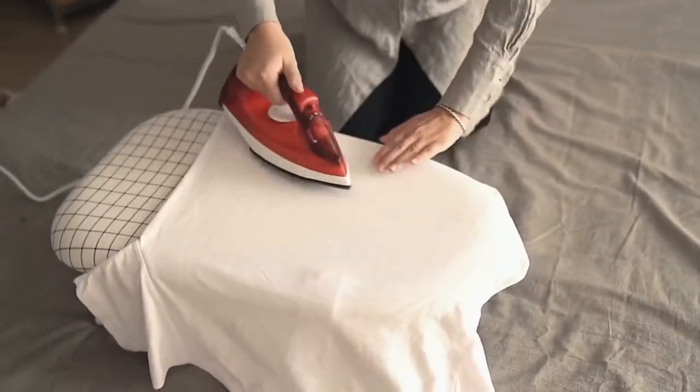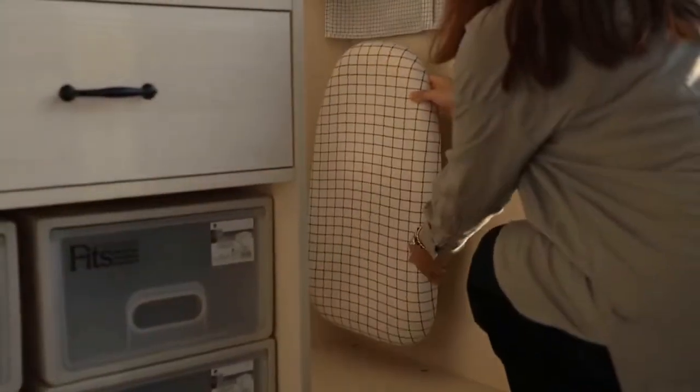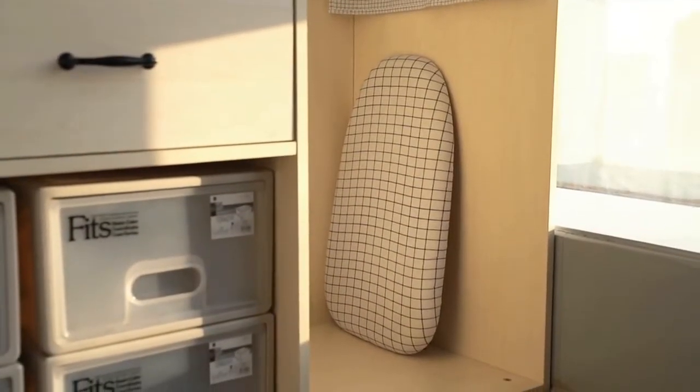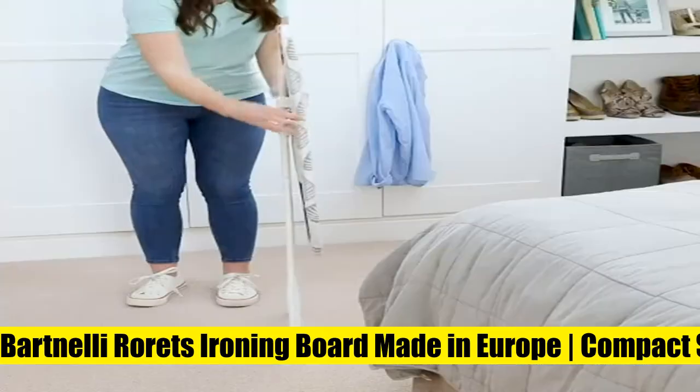The folding tabletop ironing board stores easily in most small places when folded and not in use, allowing for easy storage. It is made from good quality material that is more durable than particle board.